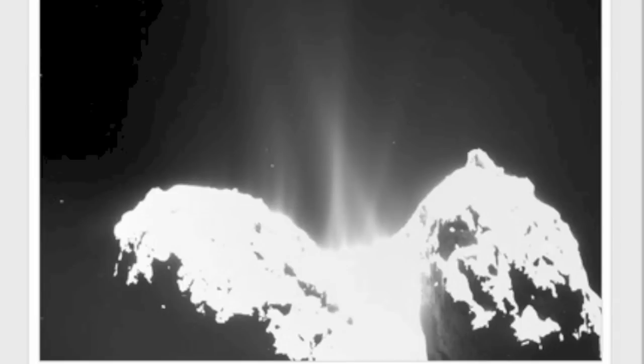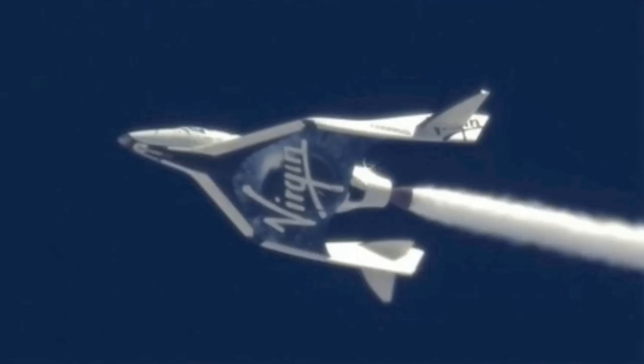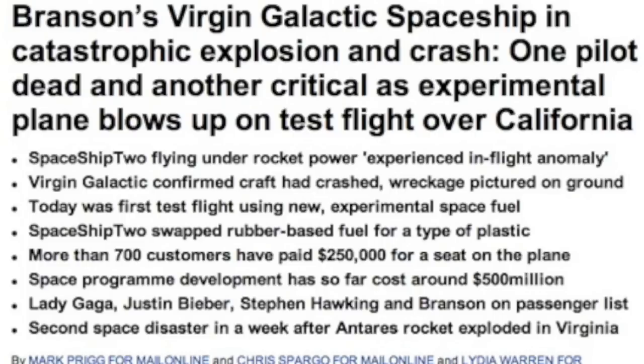Something somewhat troubling — it was just four days ago we watched the Antares rocket malfunction and explode on the launch pad, a significant setback. But just days later we have now seen Virgin Galactic have a similar problem with its new craft. There are casualties with this event, and what are the odds of two exploding flights in such a short period of time?